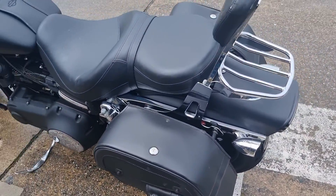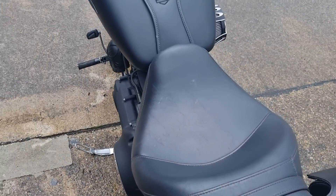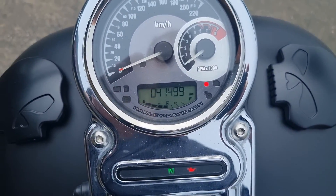It has a quick release sissy bar and rear rack, and a comfort seat. Fire it up — it's done 41,000 Ks.